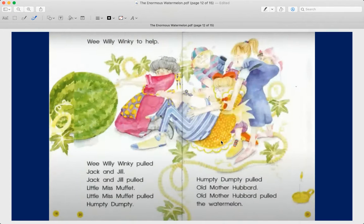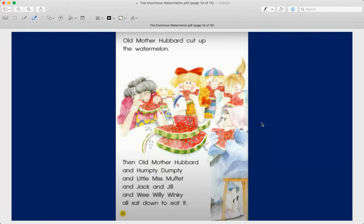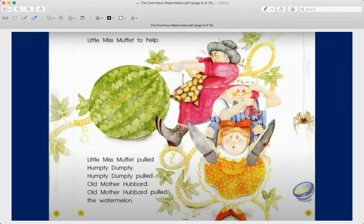So Jack and Jill called Wee Willie Winkie to help. Wee Willie Winkie pulled Jack and Jill. Jack and Jill pulled Little Miss Muffet. Little Miss Muffet pulled Humpty Dumpty. Humpty Dumpty pulled Old Mother Hubbard. Old Mother Hubbard pulled the watermelon. And up came the watermelon! They pulled the watermelon into the kitchen. Old Mother Hubbard cut the watermelon. Then Old Mother Hubbard and Humpty Dumpty and Little Miss Muffet and Jack and Jill and Wee Willie Winkie all sat down to eat it. That's so nice of Old Mother Hubbard to have her friends share it with her. First graders, you were able to find all of the words that were in bold print in this story. Great job — give yourselves some love and some snaps!